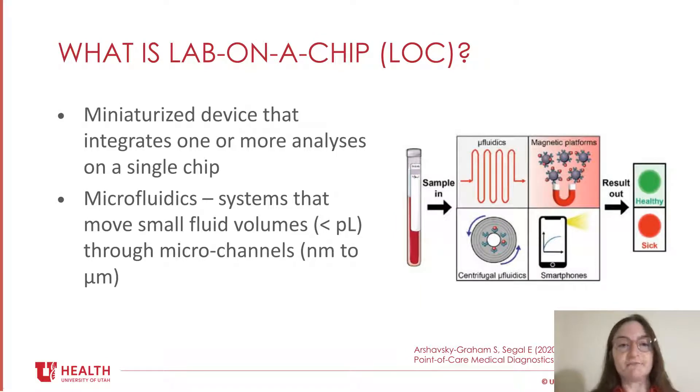So what is lab-on-chip? It's a class of devices that integrates one or more laboratory techniques into a single chip. This chip is only millimeters to a few centimeters in size. Because microfluidics is the core technology in lab-on-chip, the term microfluidics is often used synonymously with lab-on-chip.